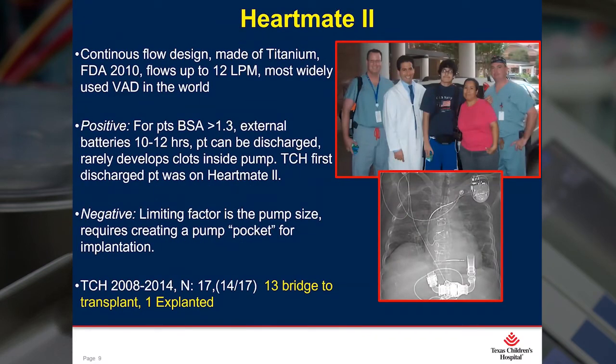The next on the horizon was the HeartMate 2. Finally, we had an implantable continuous flow design that was small enough to put into teenage males and females. And actually, it was also the first device that our patients could be discharged home. Texas Children's was the first pediatric hospital to discharge a patient home with an assist device. The positive was that it rarely had any kind of thrombus formation inside the pump. The only negative was that it was still too big for small teens. We began implanting this pump in 2008 through 2014, implanting a total of 17 patients — 13 were transplanted and one was explanted.